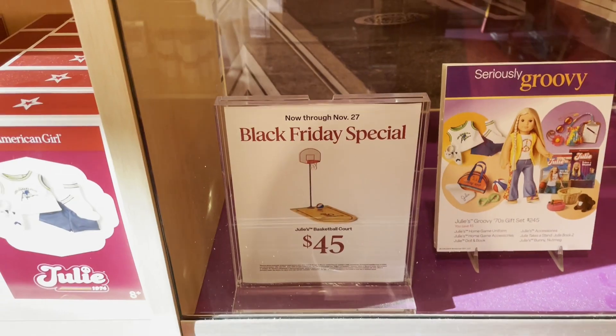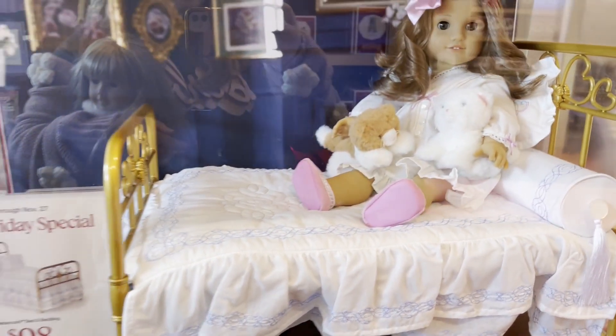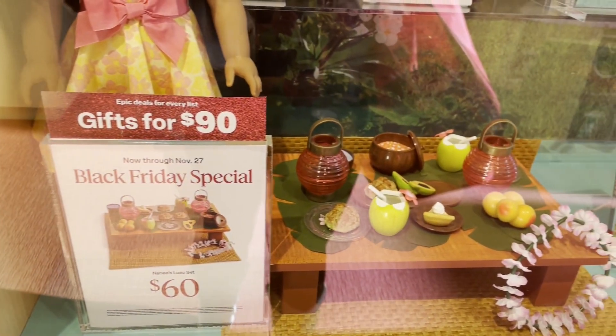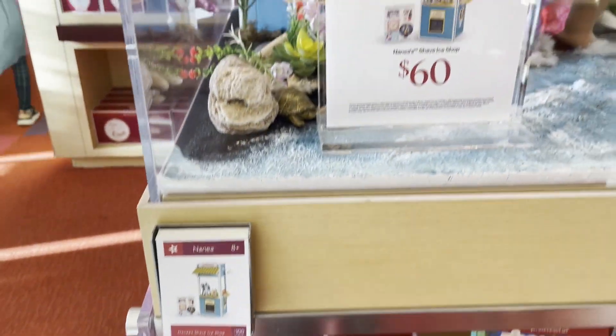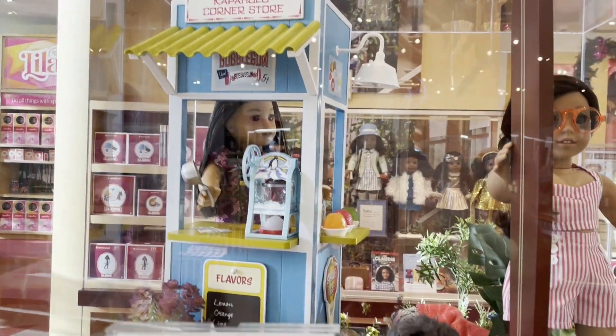They had Julie's Basketball Court for $45. They had Rebecca's Bed for $98 — I always loved Rebecca's Bed, I thought it was so cute. They had a couple of Nenea items: her table was for $60, and then her shave ice stand was for $62. I've always wanted that.